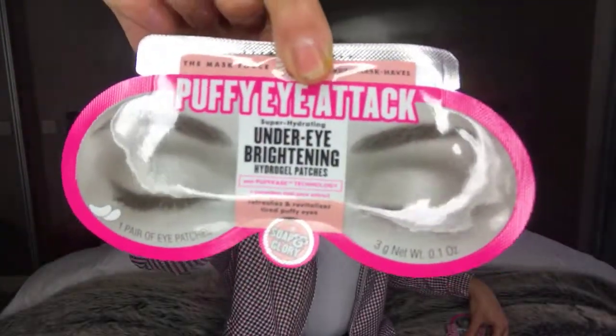I then got these Puffy Eye Attack hydration patches. They're for underneath your eyes to get rid of puffiness and brighten the under-eye area. I get really bad redness underneath my eyes — it's just something I deal with. This is by Soap and Glory. They had a deal on Boots where if you spend 10 euro on the brand you get a free face mask. I spent just over 13 or 14 euro on this one product, so I got the free face mask as well.